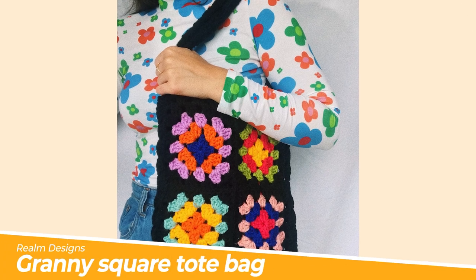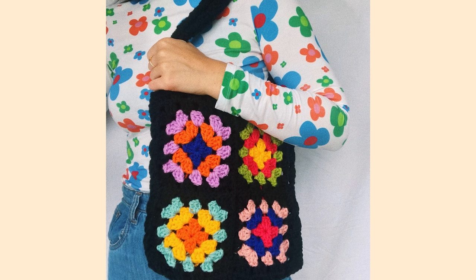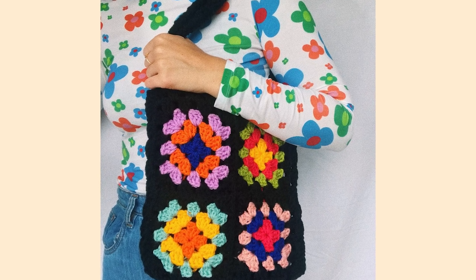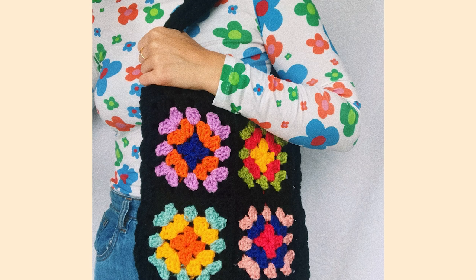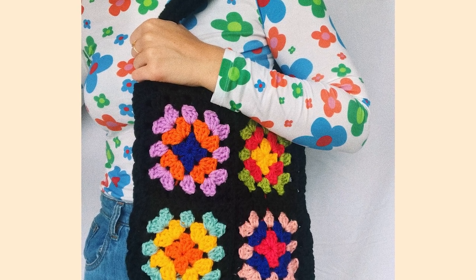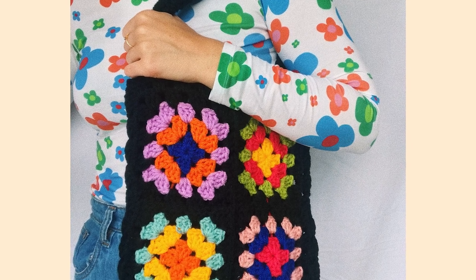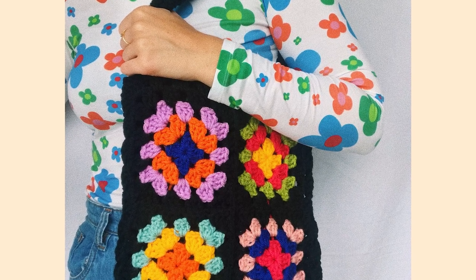Number six: Granny Square Tote Bag by Realm Designs. A simple Granny Square Tote Bag is ideal for books and is perfect for all ages. Dress it up in your recipient's favourite colours — you can make it pastel, you can make it rainbow — and use up all your chunky weight scraps to create something truly original for the students in your life.